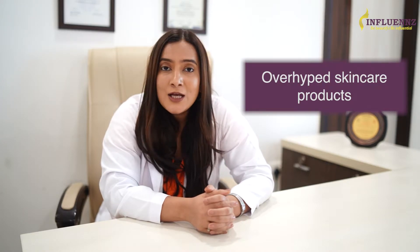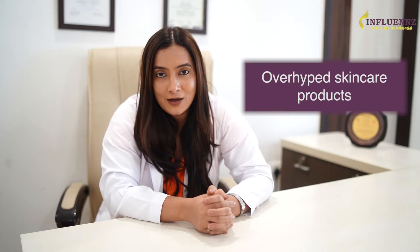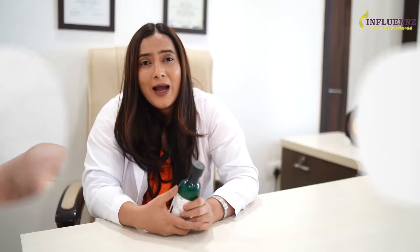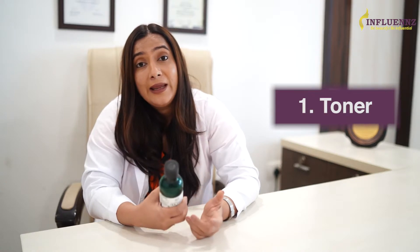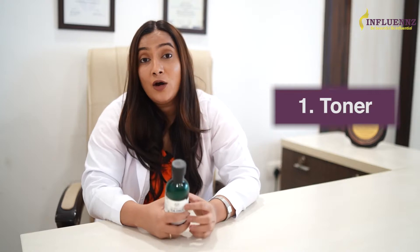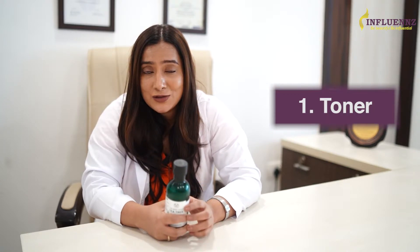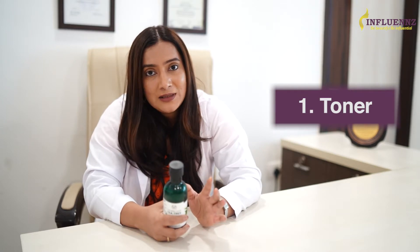Just because a cute someone is pushing it on their social media doesn't mean you need it or that it's even good for your skin. Here are 6 overhyped skincare products that you can do without. The first one is a toner. I don't know the exact origin of the CTM routine, but even an 8th grader would know it because it's so popular. And I often get quizzical looks from my patients once I tell them that they can do without a toner — it's an easily skippable step.